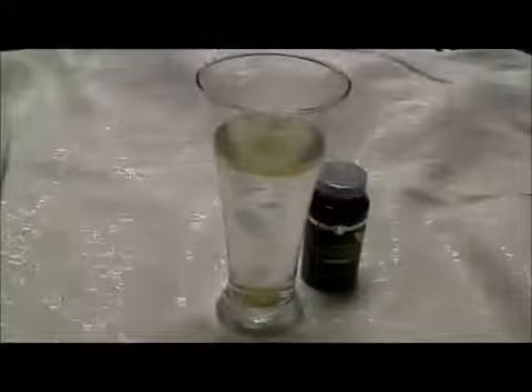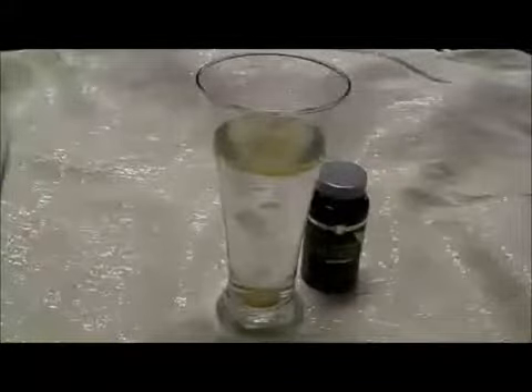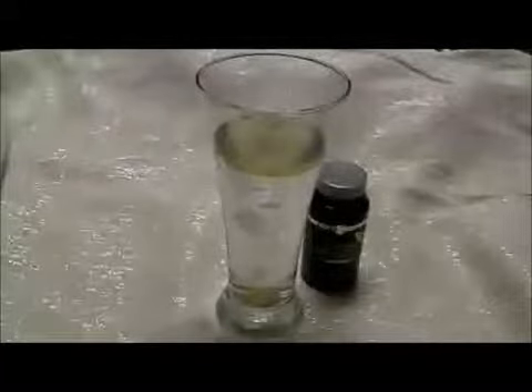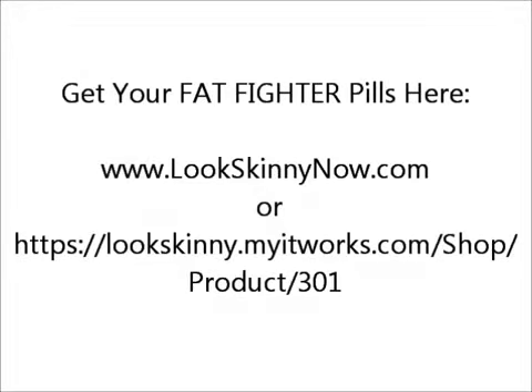I just wanted to show you how they work — they do work in the stomach. I know some of you are probably familiar with other products that block fat, but they tend to work in the intestines and the colon, and then you have to run for the bathroom really, really fast. That's not how it works with Fat Fighters. These work in the stomach and you really should see no change in your bowel movements at all with the Fat Fighters. I hope that was helpful and I hope you have a better understanding of what the Fat Fighters with Carb Inhibitors do for you.